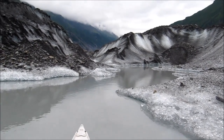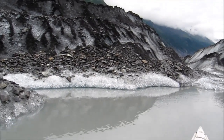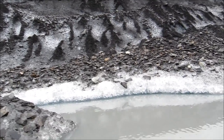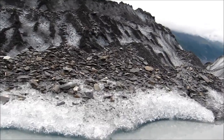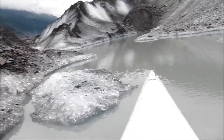This is the heart of the glacier here. We are at the fore end of the glacier.